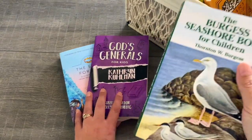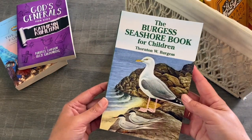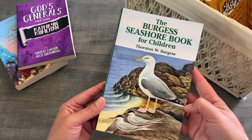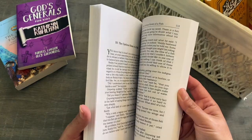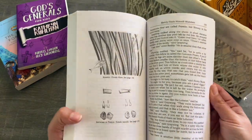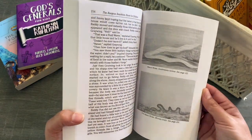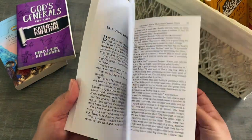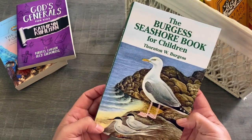For our read aloud this term we are going to read The Burgess Seashore Book for Children by Thornton W. Burgess. We have already read one of his books in his series and my children absolutely loved it — we read the animals one — so we're super excited to read this one this term.